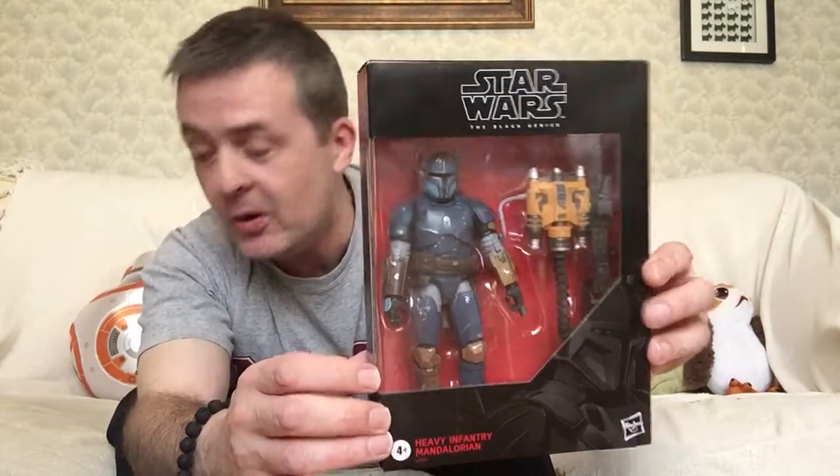And we'll have an unboxing of this in due course. On the back it says: 'A brawny warrior encased in the strongest Beskar armor. The mysterious Heavy Infantry Mandalorian is part of a secretive enclave of his people. A born survivor, he guards a precious armory and helps to keep the flames of Mandalorian heritage flickering in this time of galactic chaos.' That does sound very much like it is from the Mandalorian, doesn't it? So yes, we'll unbox this in due course.